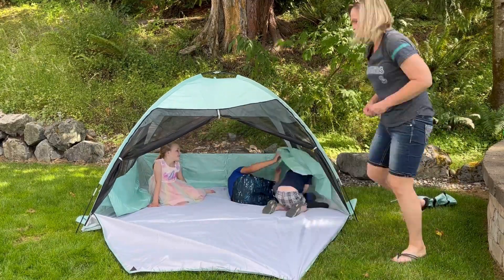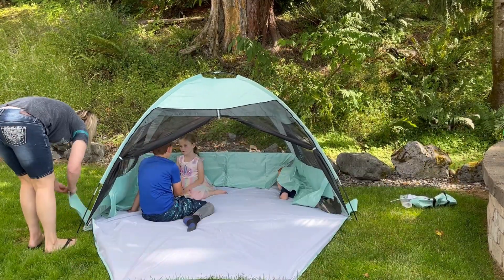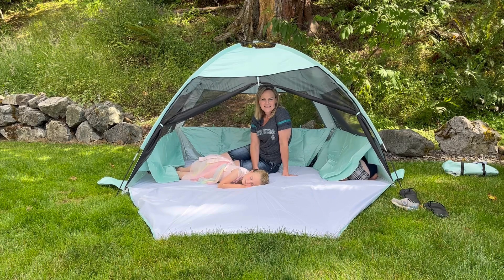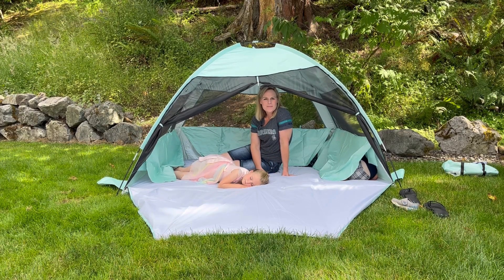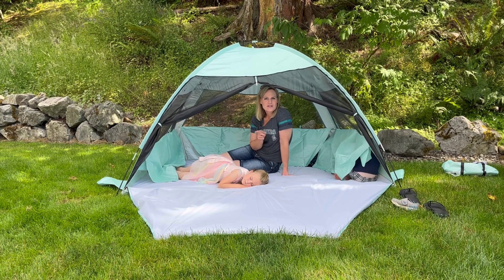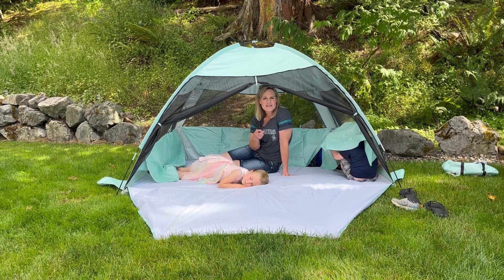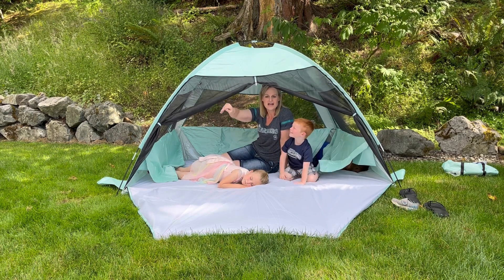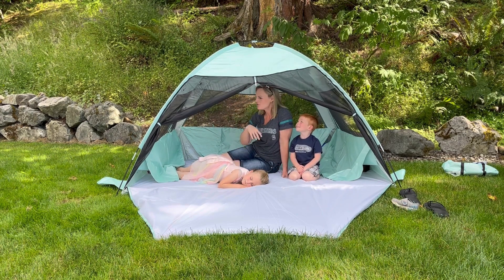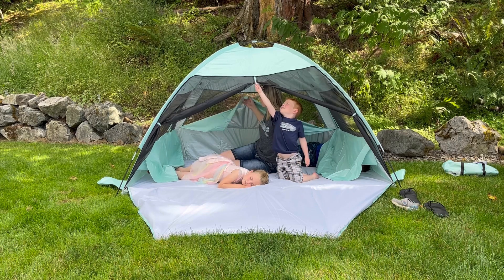Hey everyone, I want to tell you about this really nice and portable pop-up tent. It's great for your yard, picnics, or especially the beach or camping. It's completely netted in, so you can have it closed and still get a nice airflow.